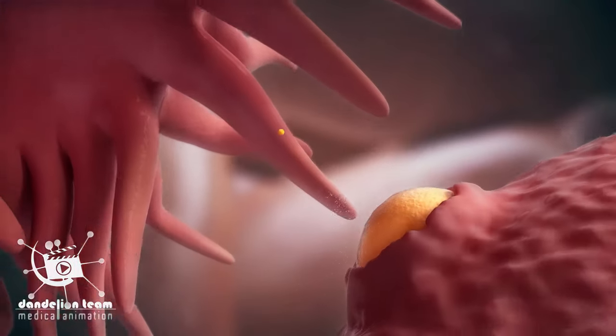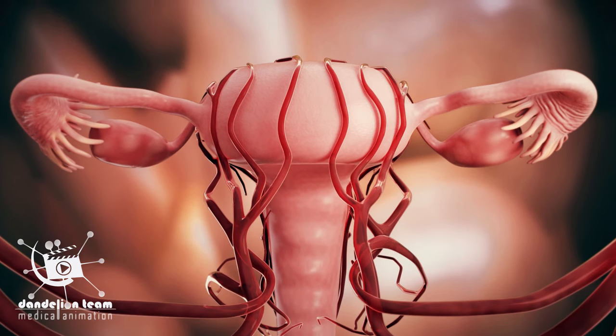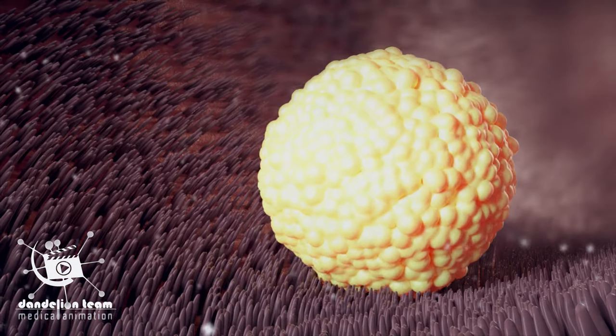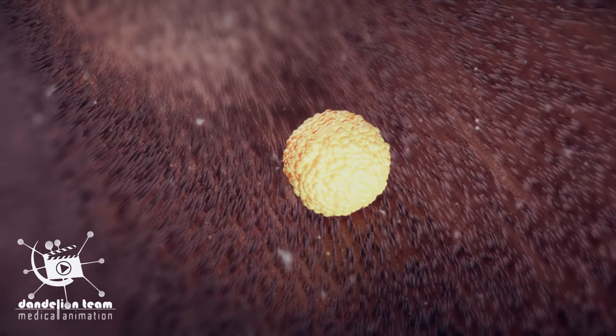After releasing the egg at about day 14 of the period, the egg arrives at a specific portion of the tube called the ampullary-isthmic junction. It rests for another 30 hours. Fertilization occurs in this portion of the tube.